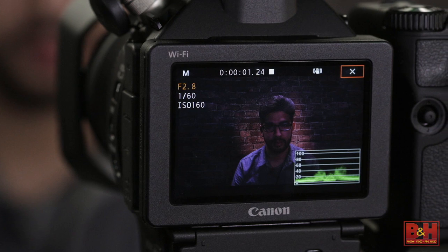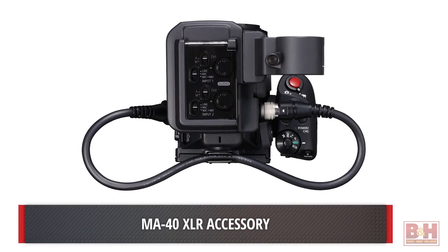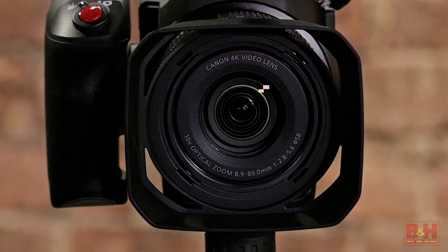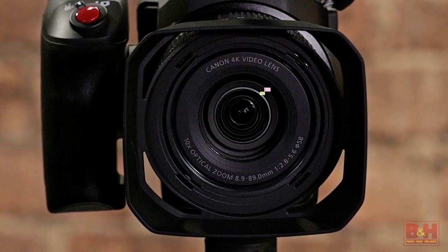With additional video-centric features such as a waveform monitor, more color matrix settings, shutter angle adjustment, and a new XLR accessory compatible with the C300 Mark II, the XC15 brings more professional features to the indie and event shooter.